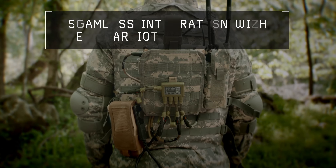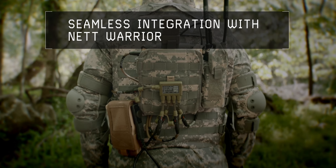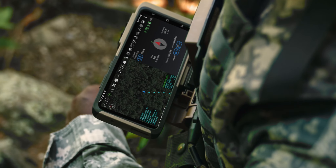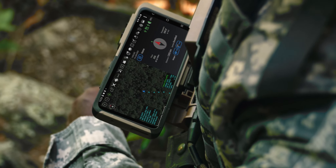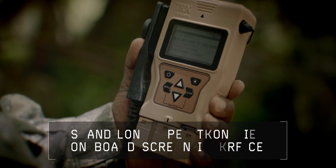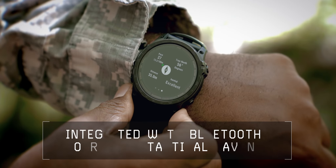DAPS-2 seamlessly integrates with the Net Warrior Ensemble, delivering assured PNT information directly through the soldier's ATAC interface. Soldiers can also interact with DAPS-2 in standalone mode, through its onboard screen interface, or through a customized tactical watch.